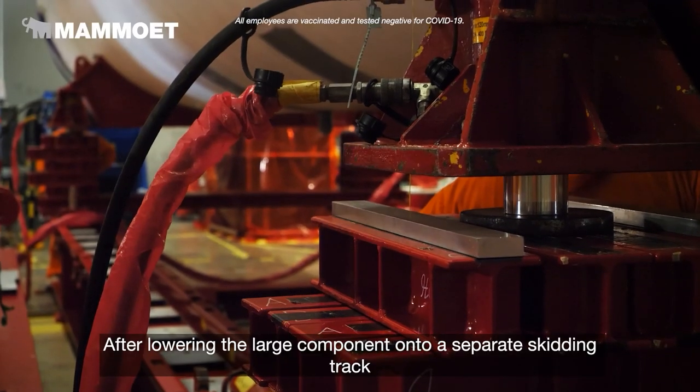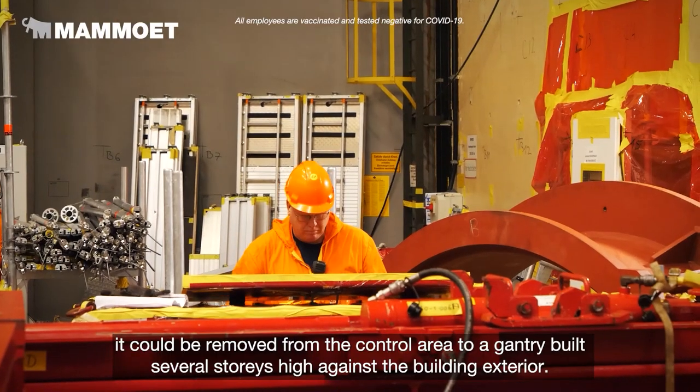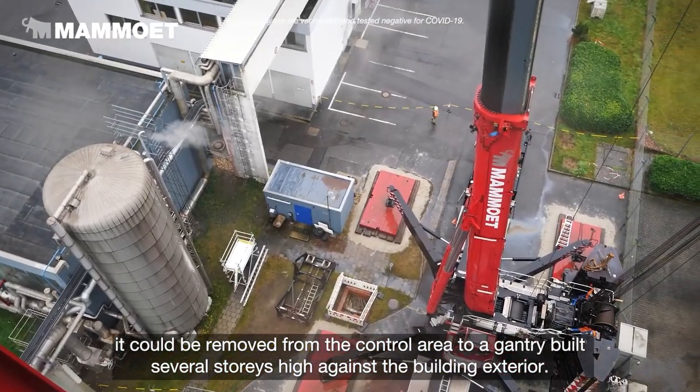After lowering the large component onto a separate skidding track, it could be removed from the control area to a gantry built several stories high against the building exterior.